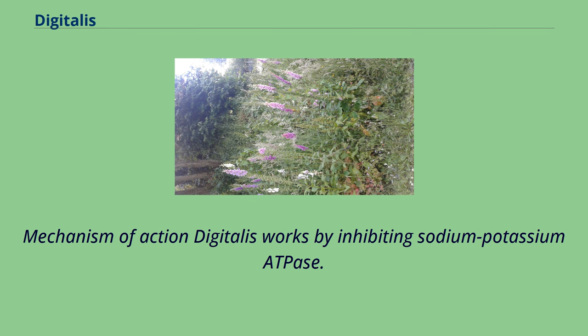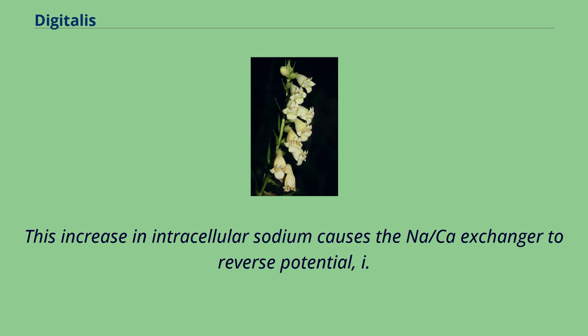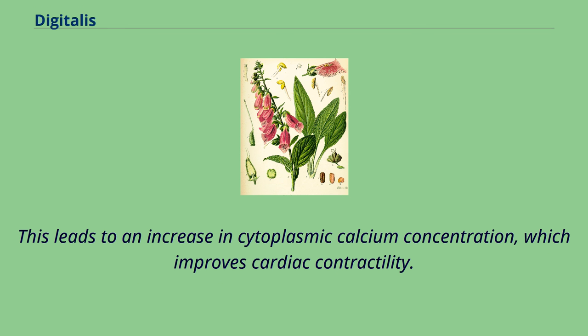Mechanism of action: Digitalis works by inhibiting sodium-potassium ATPase. This results in an increased intracellular concentration of sodium ions and thus a decreased concentration gradient across the cell membrane. This increase in intracellular sodium causes the Na/Ca exchanger to reverse potential — i.e., transitioning from pumping sodium into the cell in exchange for pumping calcium out of the cell, to pumping sodium out of the cell in exchange for pumping calcium into the cell. This leads to an increase in cytoplasmic calcium concentration, which improves cardiac contractility.